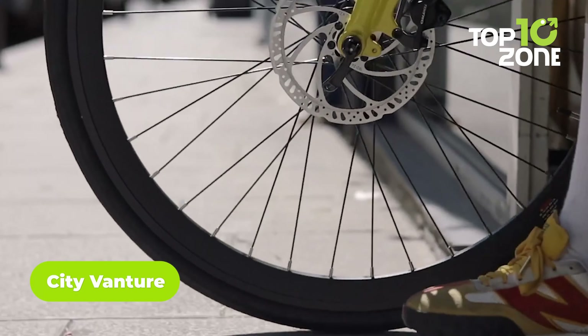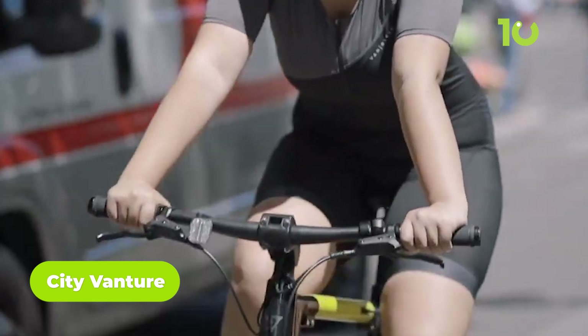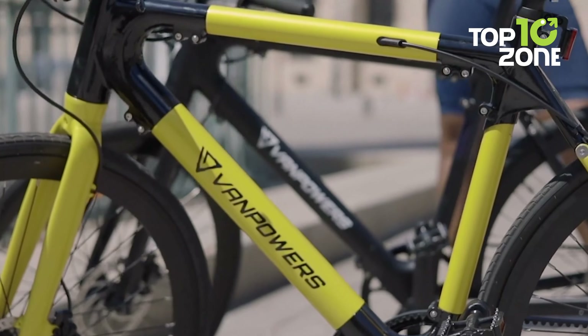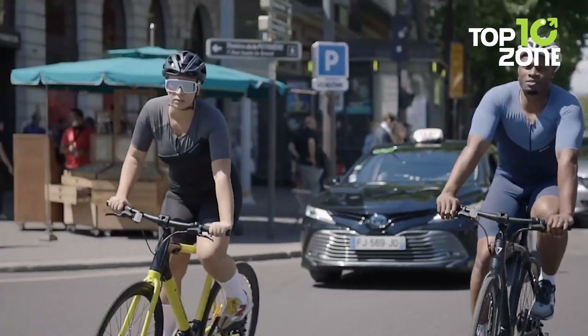Take a stroll around the city with the CityVanture. This e-bike looks like a classic road bike but won't sweat you out after rides. With the Vanture, riders can enjoy an eco-friendly way of commuting and reach destinations faster at a maximum speed of 25 miles per hour, and it's powerful enough to travel up to 80 miles on a single charge.